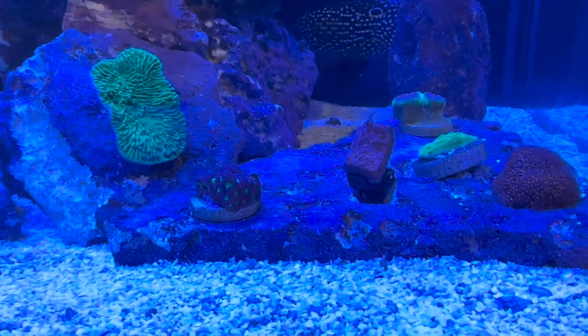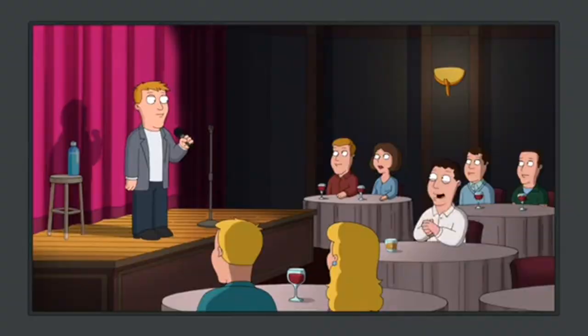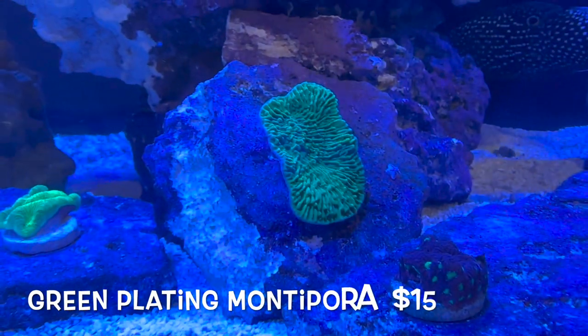That's with me picking up, because they do offer shipping but I'm like 30 minutes away, so I just drive there and pick them up. Why not, right? I did get this huge Monti.